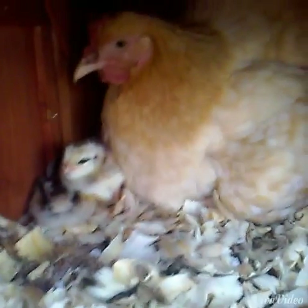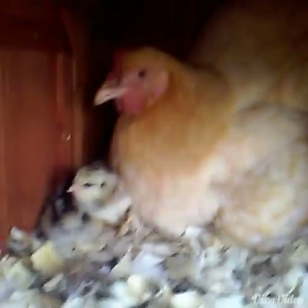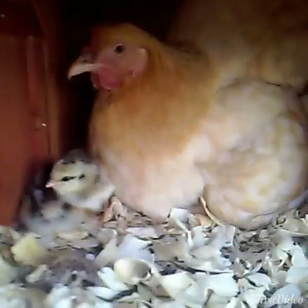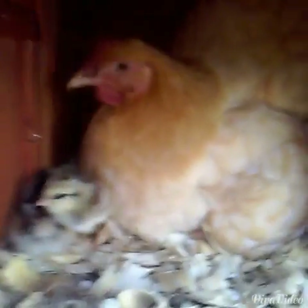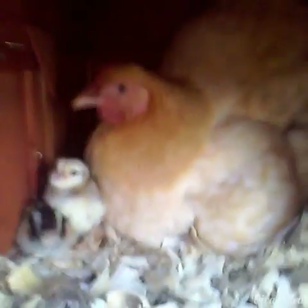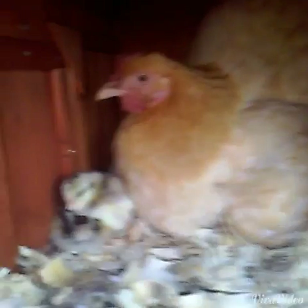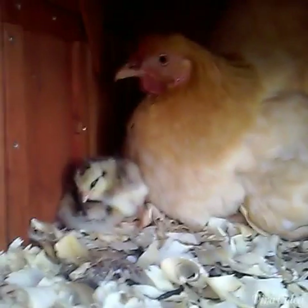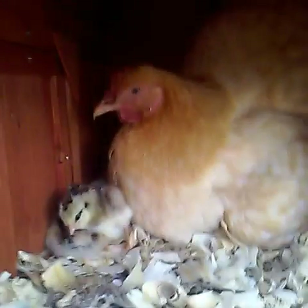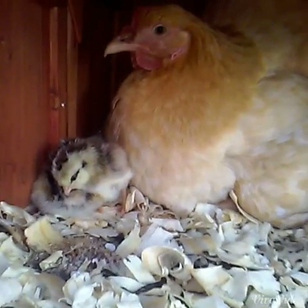If you're wondering how often I check on Apple and her chicks, I check on them about once every morning, once in the afternoon, and around seven o'clock at night. We're going to leave the chicks with their mom Apple for about a week, maybe a week and a half, and then we're going to move them into a bin with the other chickens.